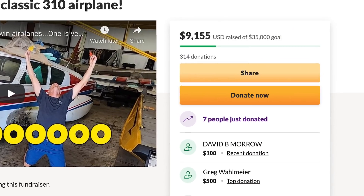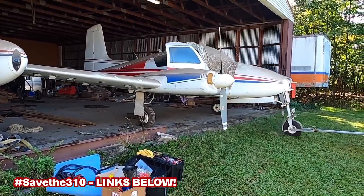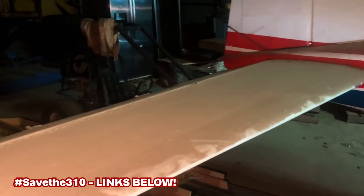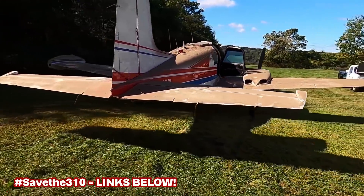Over 300 of you have already given to Save the 310 — thank you so much, that is fantastic. We've raised over $9,000, which blows my mind. We've got a long way to go. I've got a really solid line on a set of propellers — instead of $30,000, I found them for about $18,000. That's still crazy expensive, but they're going to be bolt-on and ready to go. We are getting there, so keep going. Let's get this thing back in the air.